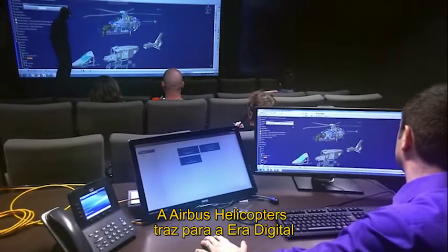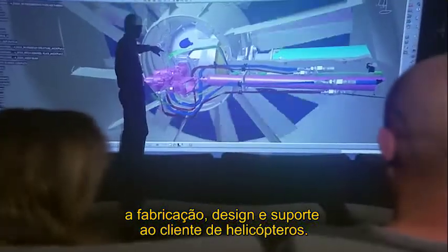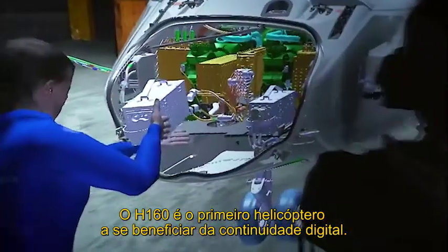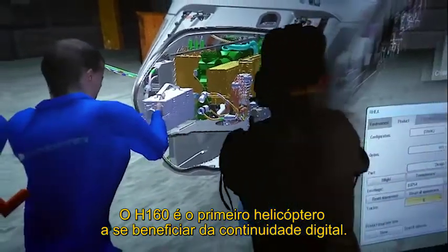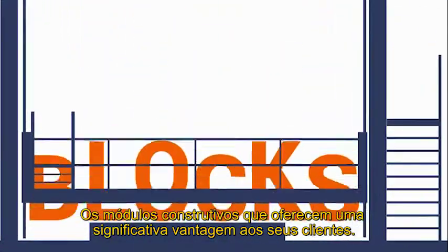Airbus Helicopters is ushering helicopter design, production and customer support into the digital age. The H160 is the first helicopter to benefit from digital continuity, the building block that offers significant advantages to its customers.